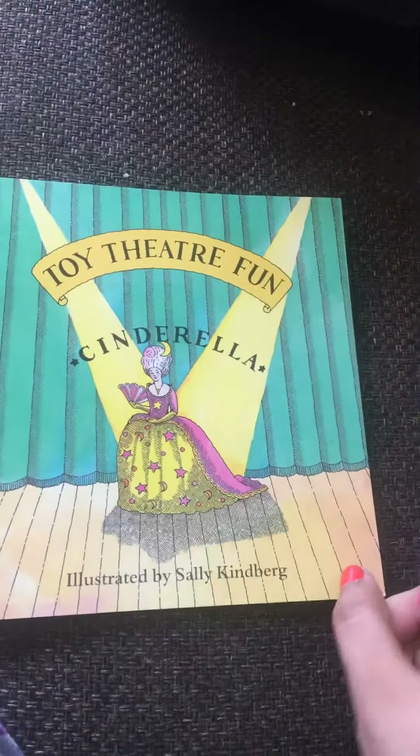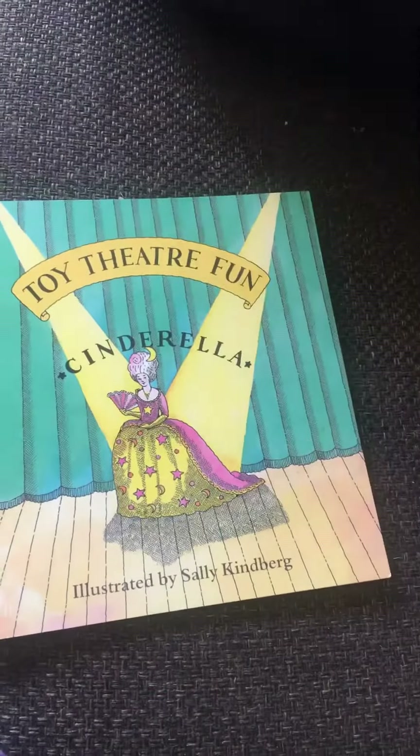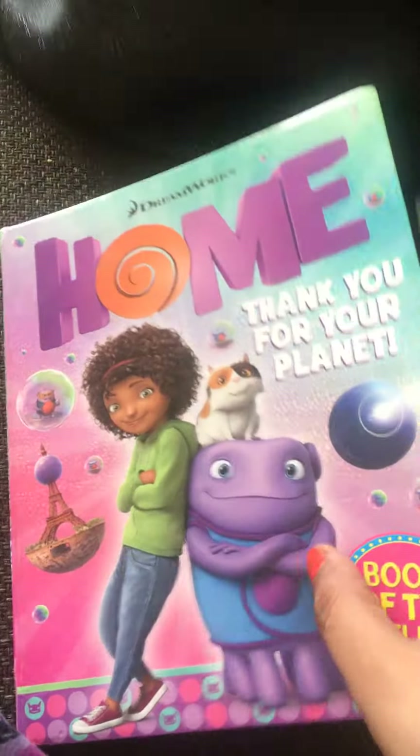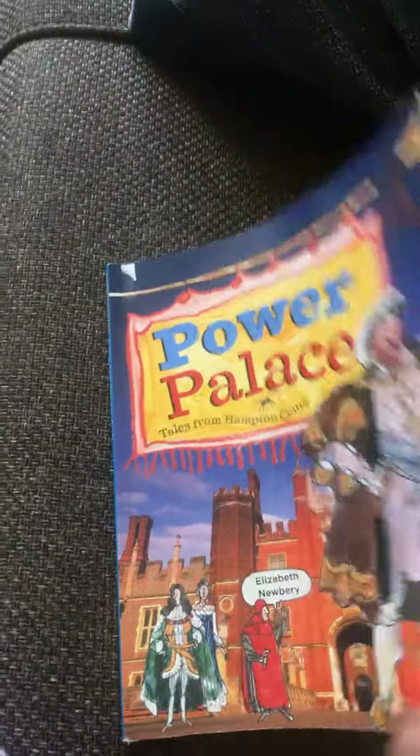Next is Cinderella — Toy Twitter Fun. Next is Home — Thank You for Your Planet, DreamWorks. Inside it's quite colorful and good for small kids.